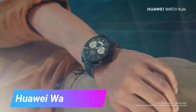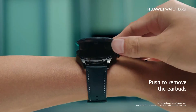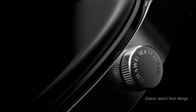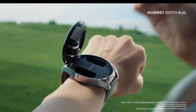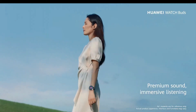Huawei Watch Buds are true wireless earbuds with active noise cancellation. They come with a charging case that can provide up to 20 hours of battery life, feature a comfortable lightweight design, support Bluetooth 5.2 connectivity, are water-resistant up to IPX4, support touch controls, and are priced at around $129.